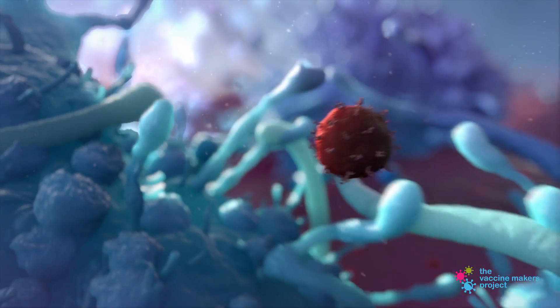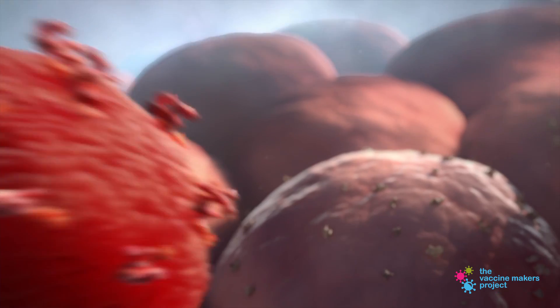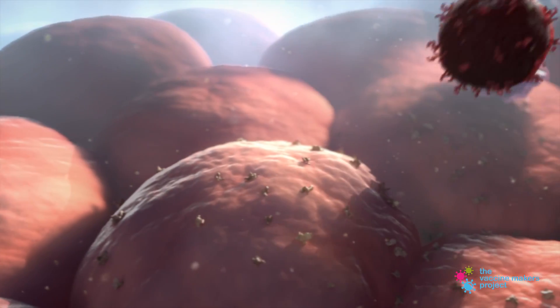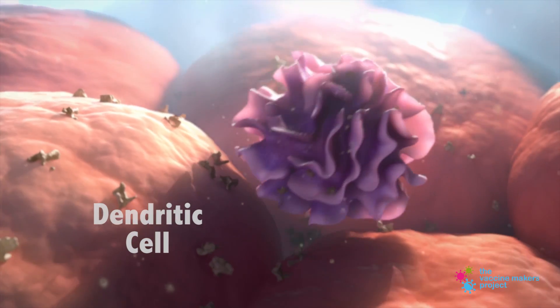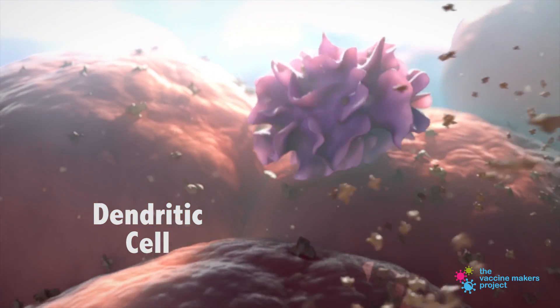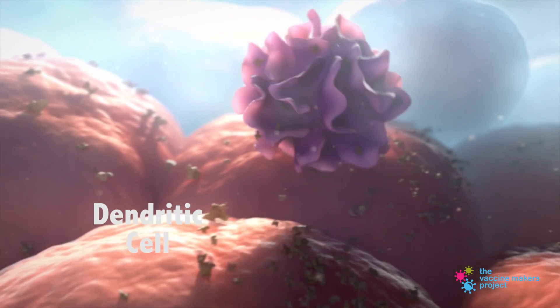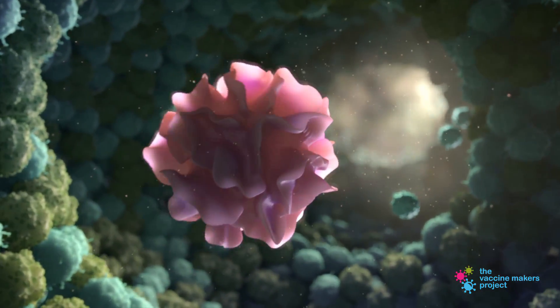But if the invader slips through, you're going to need a more targeted defense. The adaptive immune system provides a more targeted defense. Dendritic cells are like intelligence specialists. They collect pieces of the invader at the site of the battle. Then, they travel to the nearest lymph node, triggering a cascade of events.